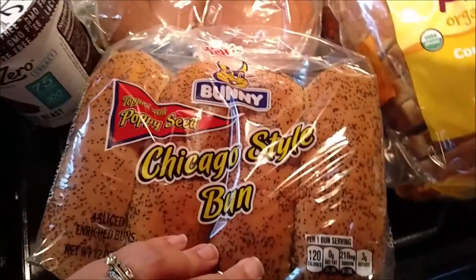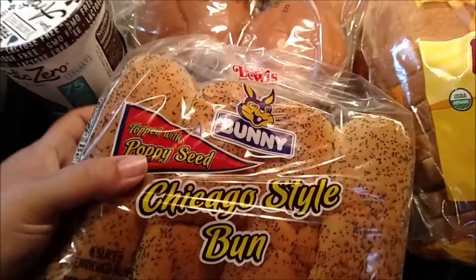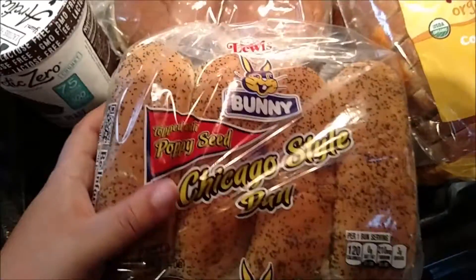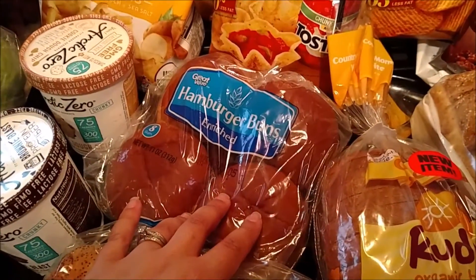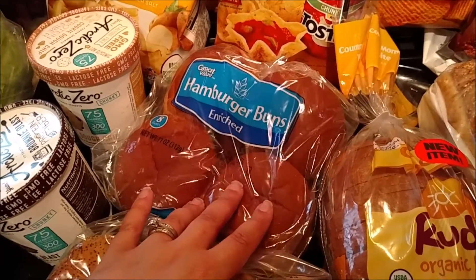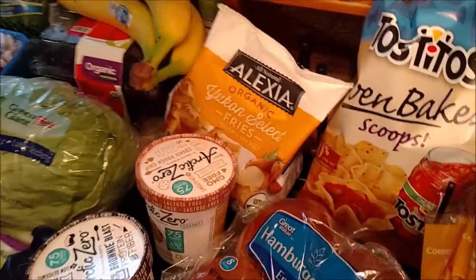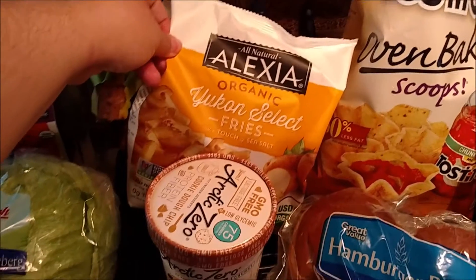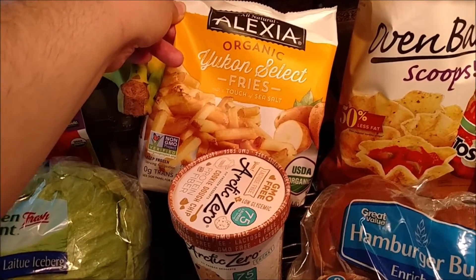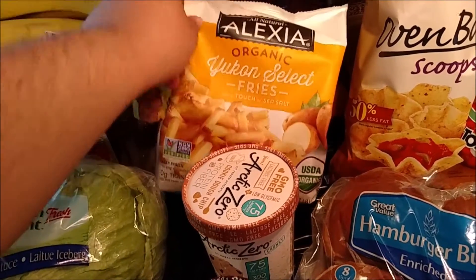I picked up some Chicago-style buns to have some hot dogs with this weekend. I picked up some hamburger buns because I have some spicy chicken patties in the freezer that I want to eat up. And for freezer stuff, I picked up a bag of the Alexia Organic Yukon Select Fries — these are really good.